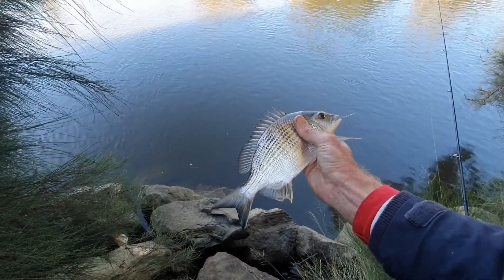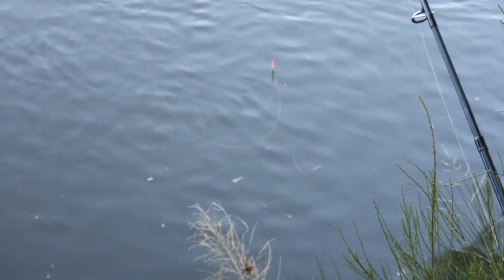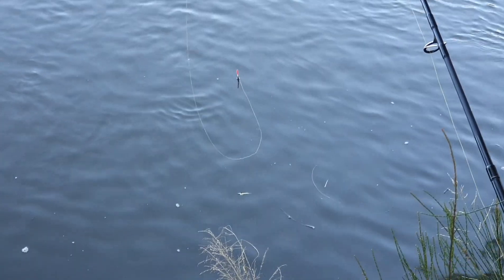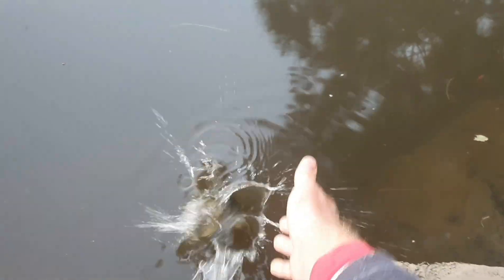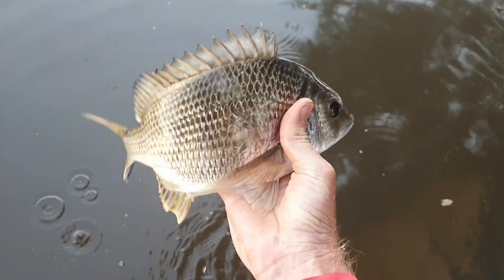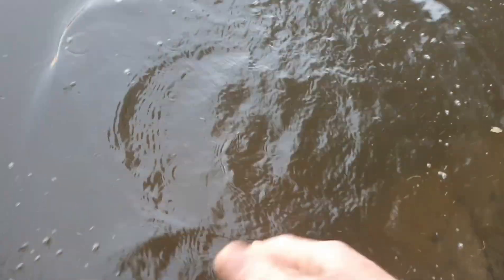He's a bit undersized but he's going back home. Well, they were good fun to catch when they came along, and they're going back home. Look at that nice fish. And that's that.